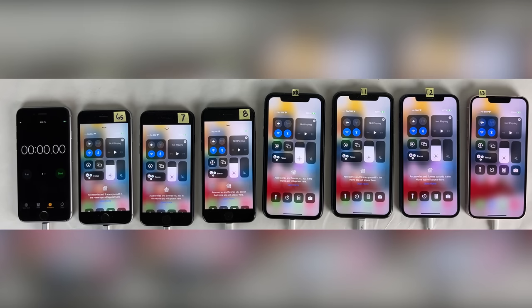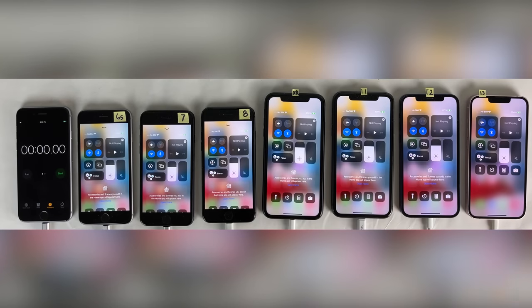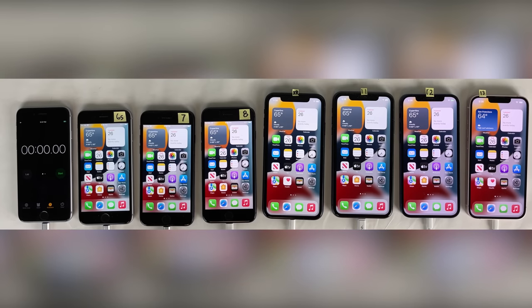The brightness on all of these devices is set as close to the same as I could get. It's particularly difficult to match the brightness of an OLED display to an LCD display, but I did my best. Any minor differences between the display brightnesses of these devices is barely noticeable, if noticeable at all. The volume is turned down on all of them, and without any further ado, let's go ahead and get started.